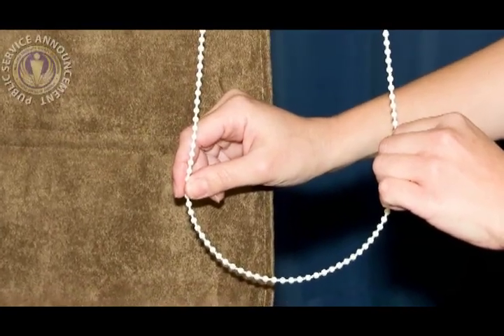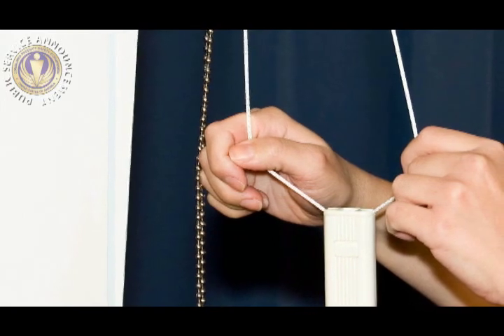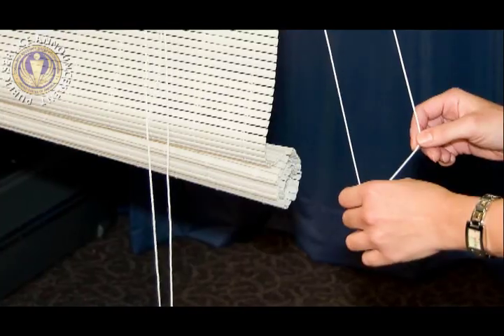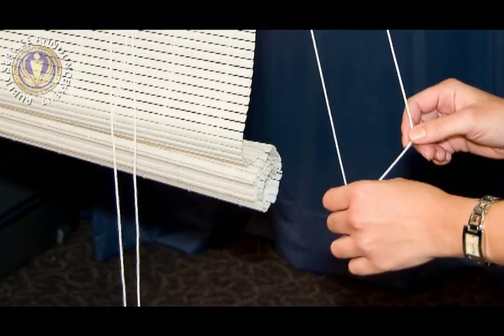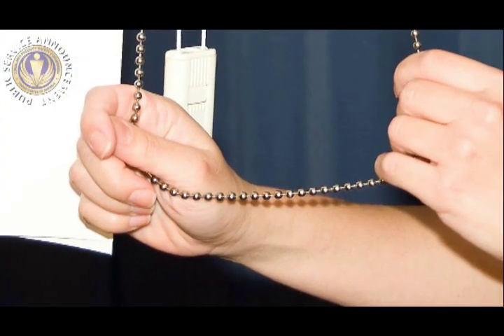Are your window coverings safe? Corded window coverings are one of the top five hidden hazards in the home. About once a month, a child dies from window cord strangulation. CPSC has recalled millions of window coverings in recent years.